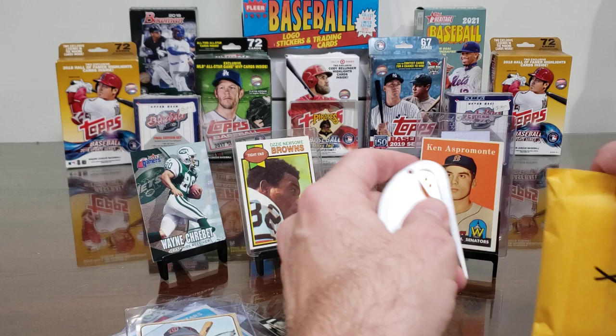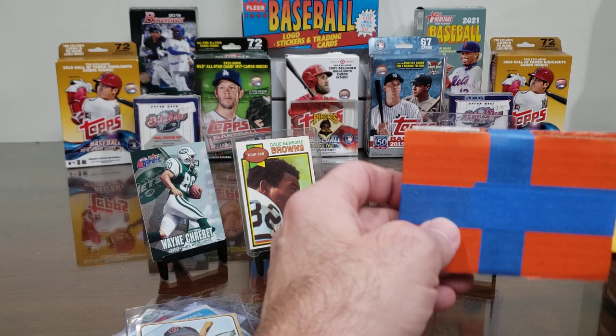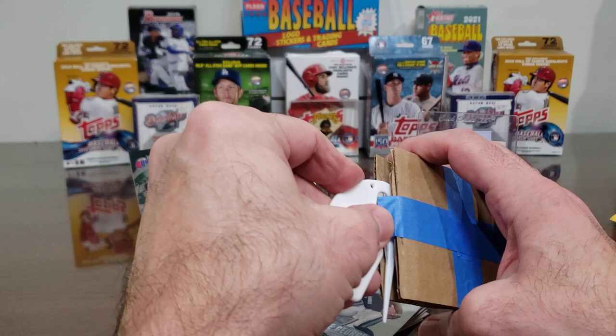Alright, next up should be a group of cards — more than just the Ozzie. Thank you for the extras, Mr. eBay Seller!